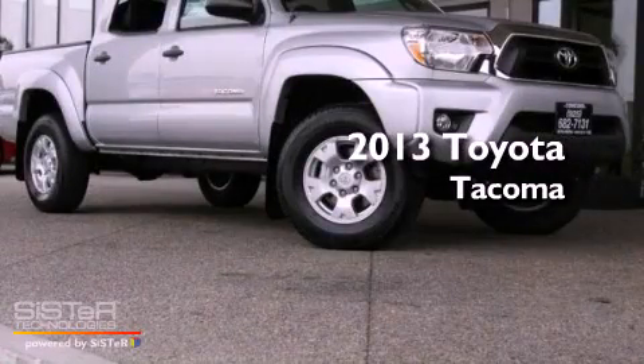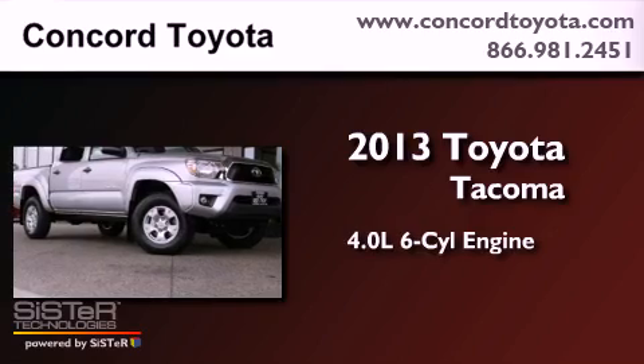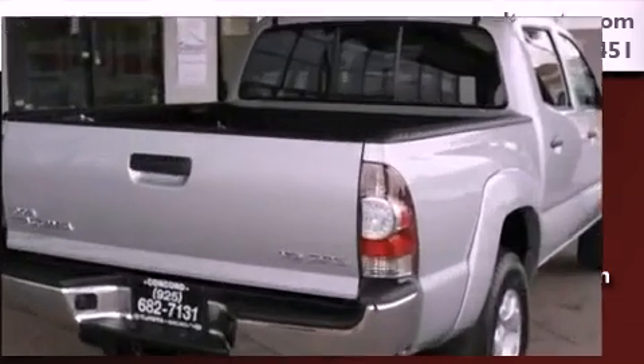This is a brand-new 2013 Toyota Tacoma. It has a 4.0-liter six-cylinder engine, an automatic transmission, and the added safety and control of four-wheel drive.